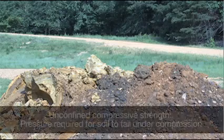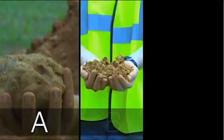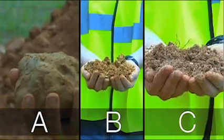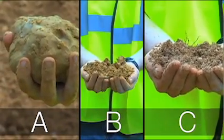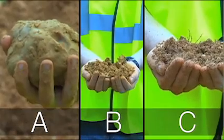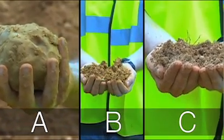OSHA uses a measurement called Unconfined Compressive Strength to classify each type of soil. This is the amount of pressure that will cause the soil to collapse, usually reported in units of tons per square foot. Soils can be classified as Type A, Type B, or Type C. Type A soil is the most stable soil in which to excavate. Type C is the least stable soil. It's important to remember that a trench can be cut through more than one type of soil.